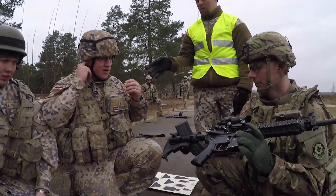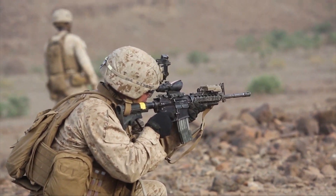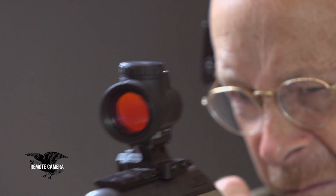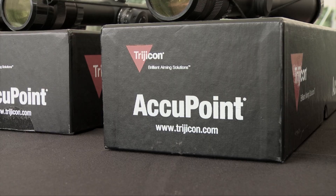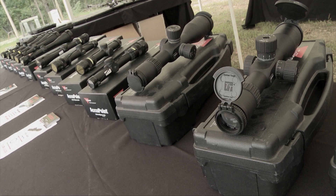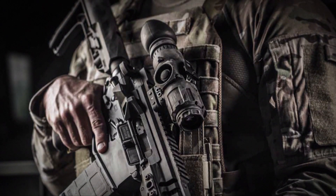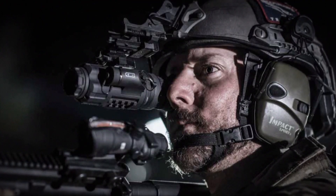Trijicon is best known for the ACOG, and that is an important pillar of the business. But we've really broadened the portfolio over the last several years. We have our Reflex line comprised of the RMR and MRO, which has been very popular. We have our iron sights line with four sub-families within that. Within the sporting scope line, we have our AccuPoint and AccuPower for variable rifle scopes. And the newest addition to the Trijicon family is our thermal optics, or electro-optics division — extremely complex, industry-leading technology.